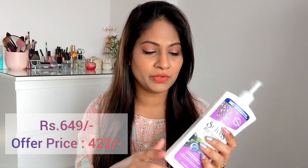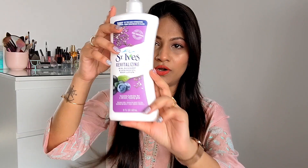I got this on discount — it retails for 649 rupees and I got it for 422 rupees, so that was a great deal. I highly recommend you try Saint Eves. Look at the quantity — it goes for ages, and in winter this is going to be your best buddy. Definitely give this a try.